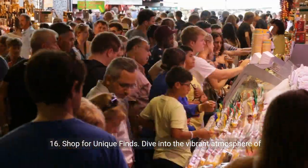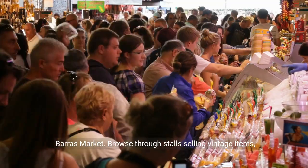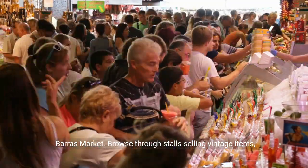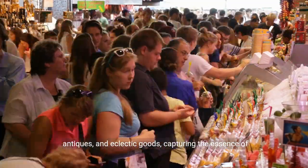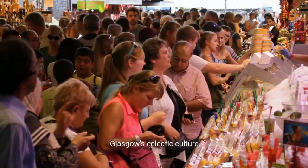16. Shop for unique finds. Dive into the vibrant atmosphere of Barras Market. Browse through stalls selling vintage items, antiques, and eclectic goods, capturing the essence of Glasgow's eclectic culture.